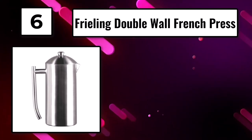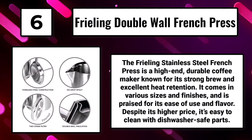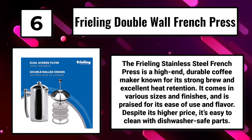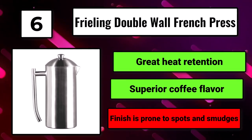Number 6: The Freeling Double Wall French Press. The Freeling Stainless Steel French Press is a high-end, durable coffee maker known for its strong brew and excellent heat retention. It comes in various sizes and finishes and is praised for its ease of use and flavor. Despite its higher price, it's easy to clean with dishwasher-safe parts. Great heat retention. Superior coffee flavor. Finish is prone to spots and smudges.